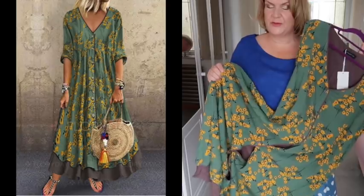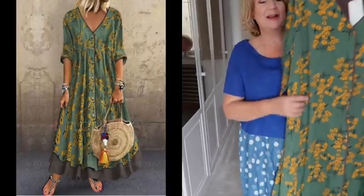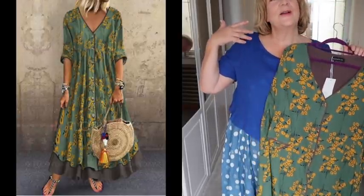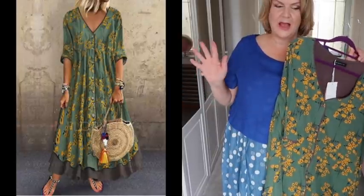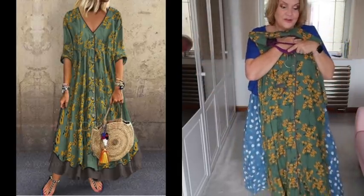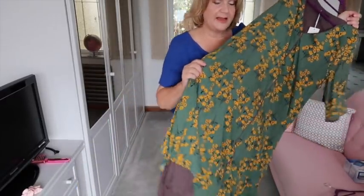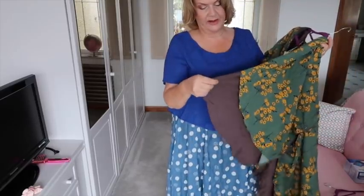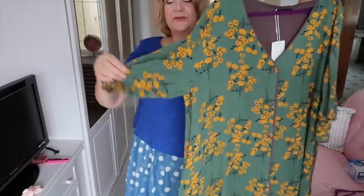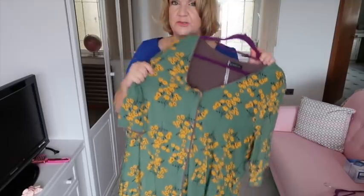Looking at this next one on the hanger, I think it must have been on a six-foot model and I perhaps naively thought I could carry off something that looked good on a six-foot model. It looked very nice, drapey, and skimming, but it looks a bit like an old sack shape now. It's also extremely long. I do love the print, the layered effect at the bottom, the V-neck, the buttons on the front, and the half sleeve — so lots of positives. It might just swamp me a little bit.